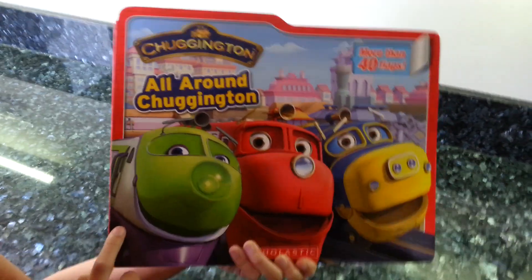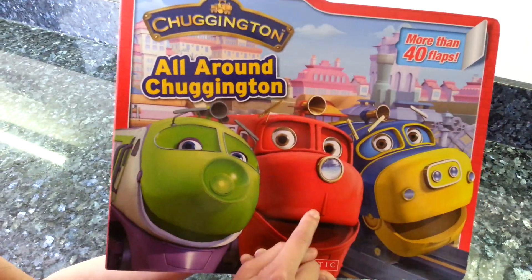All around Chuggington. Here's Coco, Wilson and Brewster.